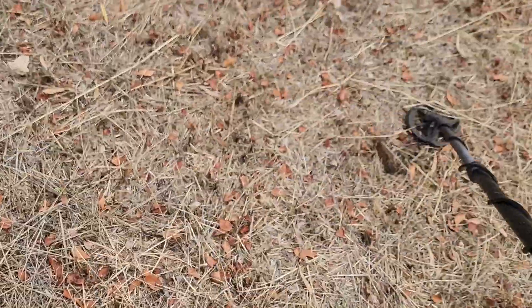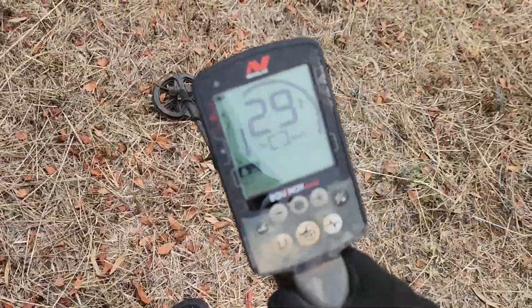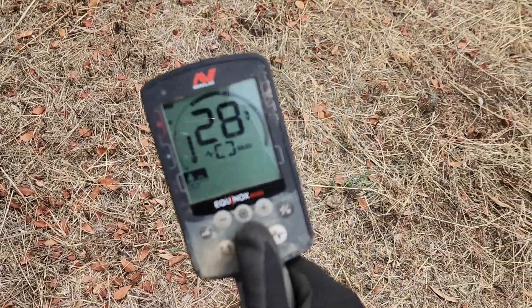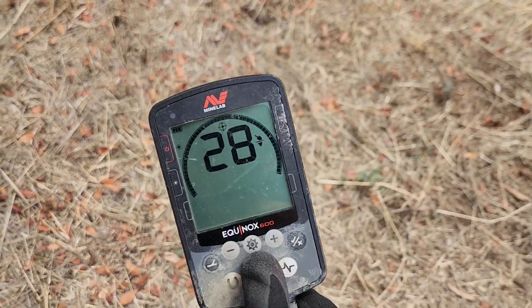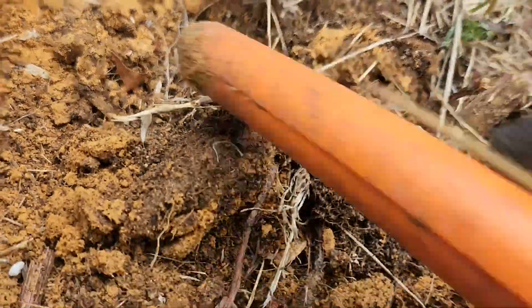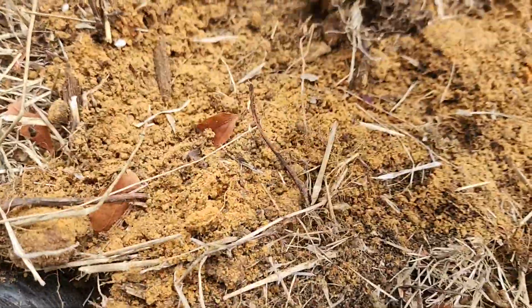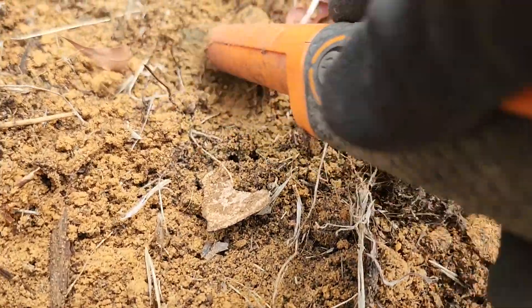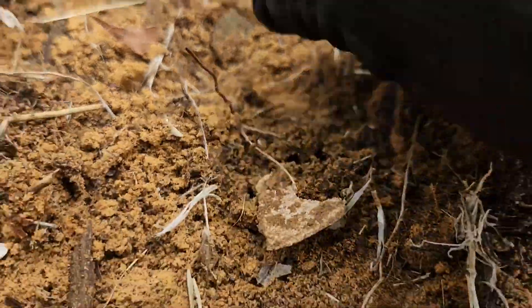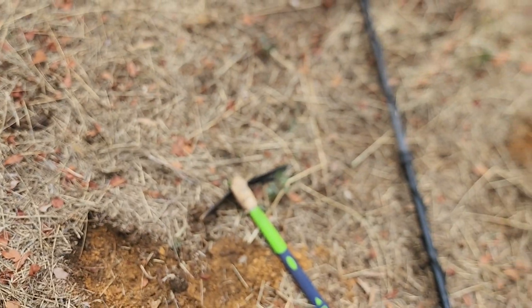13, 13. 28, that should be a 2 cent coin. Another one. I could keep digging these all day. Bye for now.